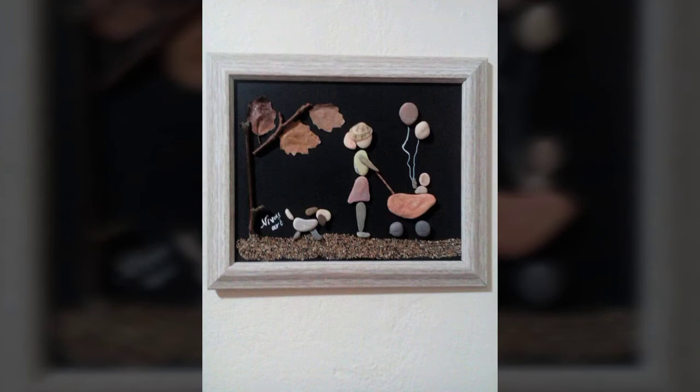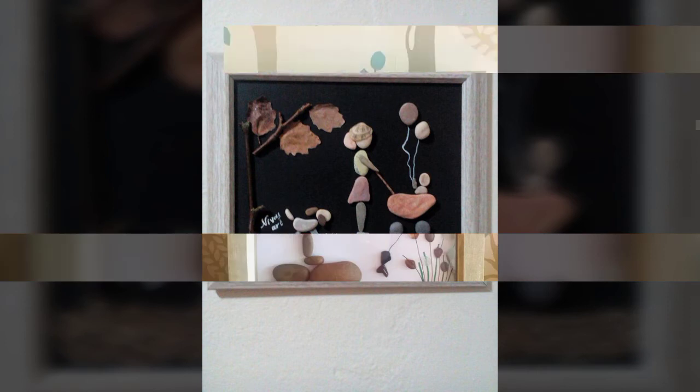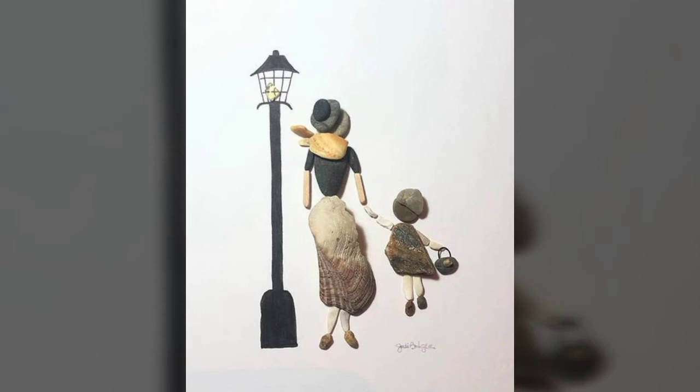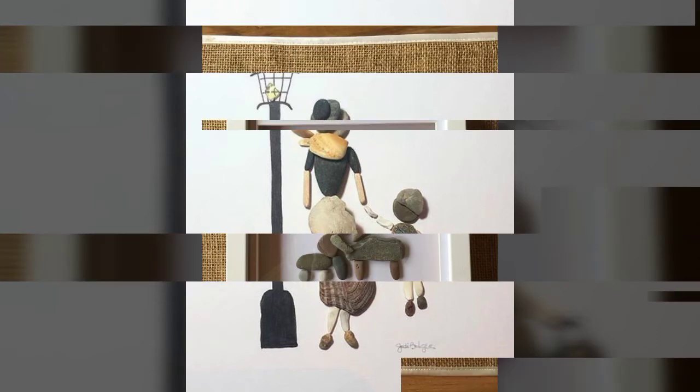Assalamualaikum viewers, welcome back to our channel Fashion and Craft. I hope you all are fine. Today I'm sharing with you the most elegant, amazing, and outstanding latest artistic pebbles decoration ideas. I hope you like my video. If you like my video, then write in the comment section and don't forget to subscribe to my channel.